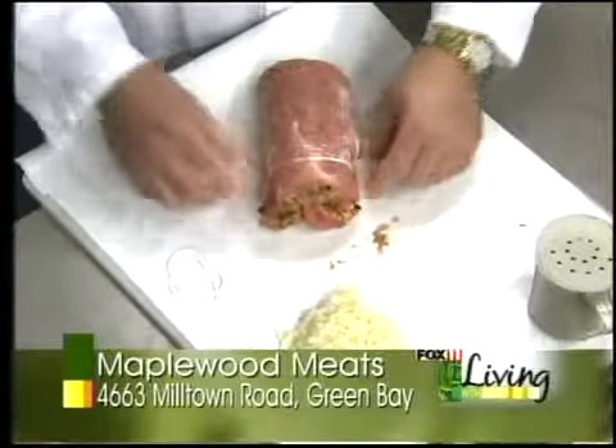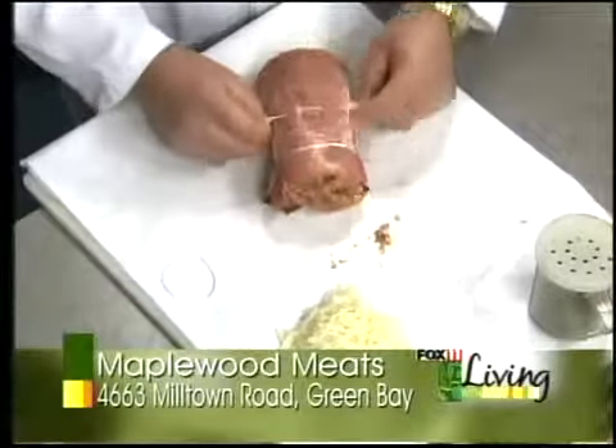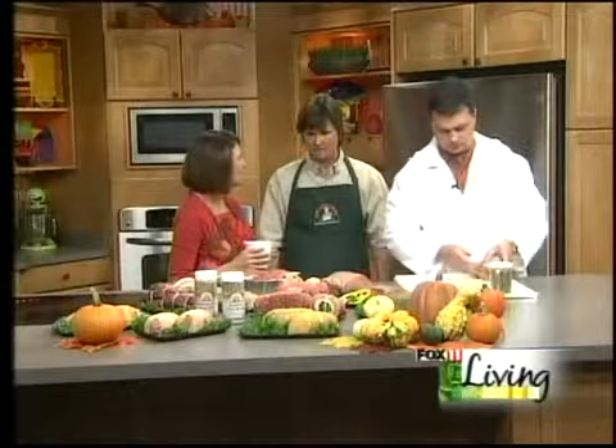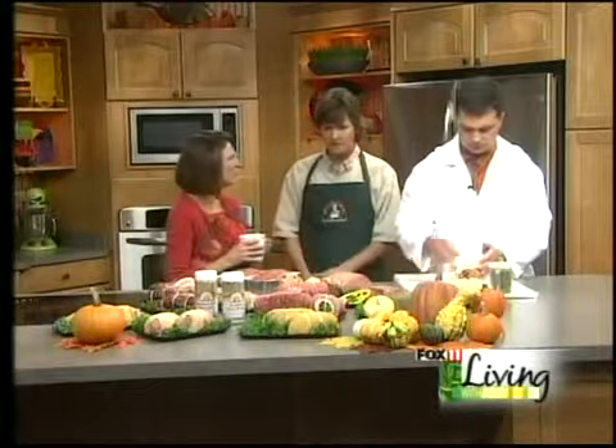Instead of tying, we just go with the cooking bands. And again, just throw that into a preheated oven, and the cheese and the Italian sausage will melt in there. You stuff them with a whole bunch of different stuffings besides this Italian one. One of my favorites is the apple raisin. And then a cranberry one too — a cranberry pork sausage in the center, all in a boneless pork loin roast.